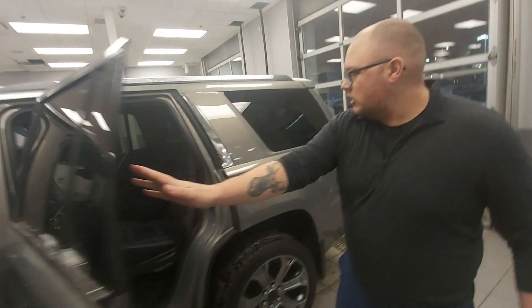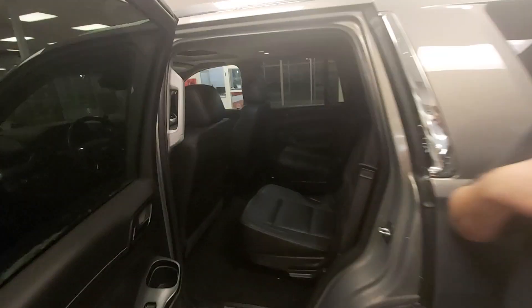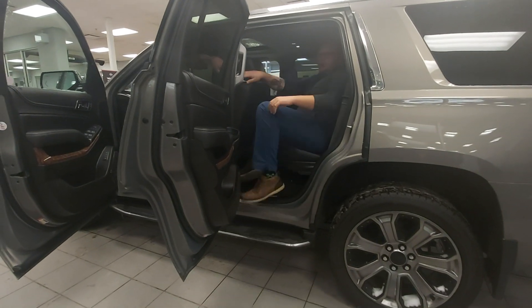If you look in the back here, you're going to get your two captain's chairs and your third row, because it is the Max, as well as your climate control in the rear. I'm 6'2", I can jump in here, I have tons of room and can move around — no problem.